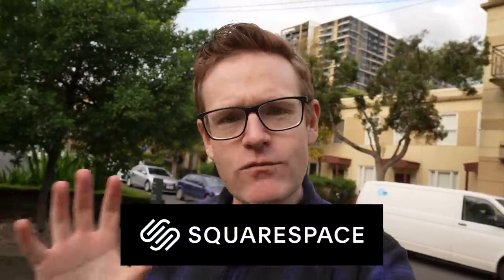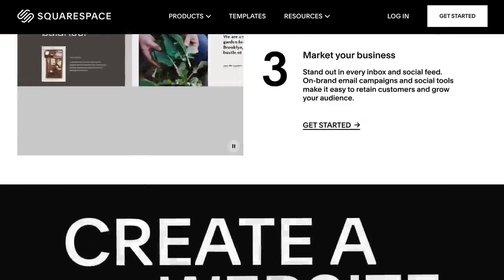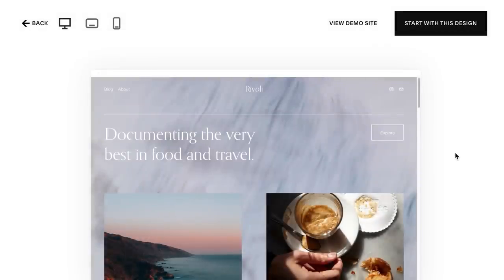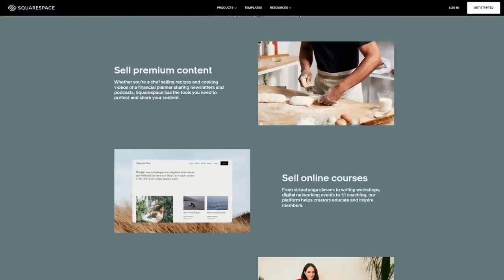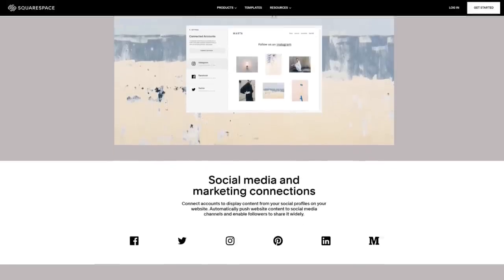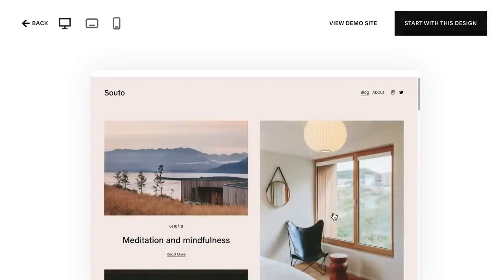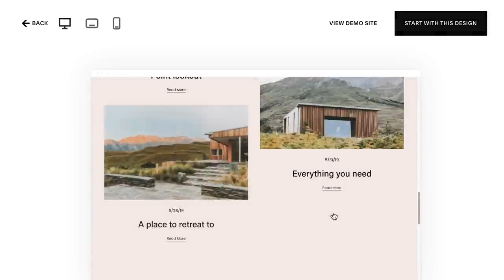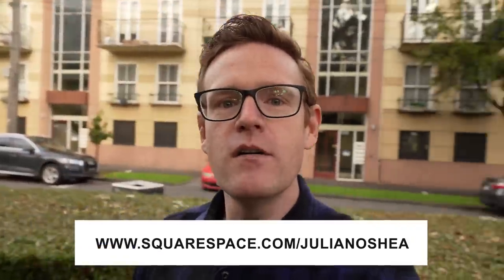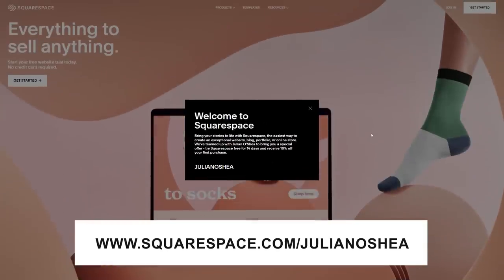Building communities is something which happens in person and online, and today's sponsor Squarespace can really help make that happen. If you want a beautiful website, they make it easy to design and build. You can manage members, send emails, and it's got all the data tools you'll need to understand your audience in one easy-to-use platform. You can easily display your social media posts on your site, and share your favourite website content with your social media channels. From building a simple site to creating an e-commerce platform, Squarespace makes the whole process enjoyable and simple. Go to squarespace.com for a free trial, and when you're ready to launch, go to squarespace.com/JulianOShea to save 10% off your first website or domain.